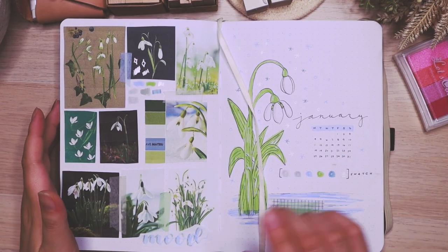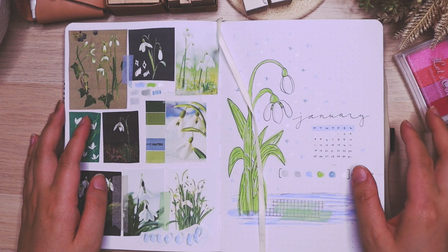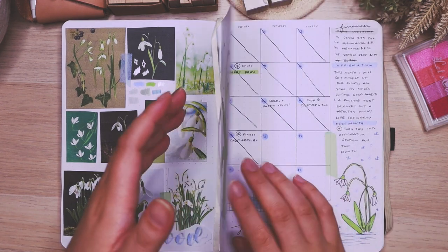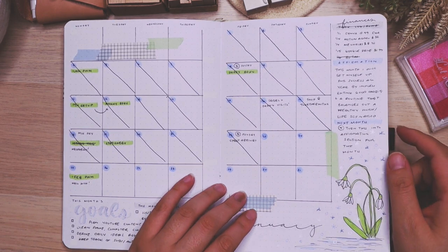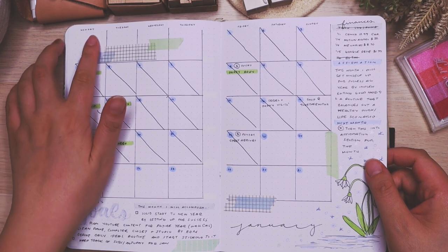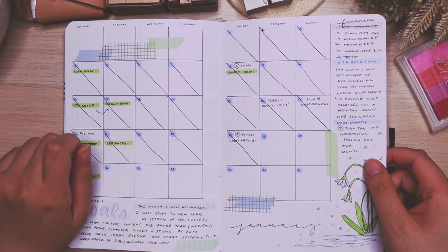I am going to record a voiceover over this footage because the audio was bad, but basically I'm doing a quick flip through. This is the cover page and the mood board for January, and this is the calendar that I'm going to be using in my future spreads. I really like having a calendar, but this time I'm going to be adding another column, which you'll see in my spread later on.